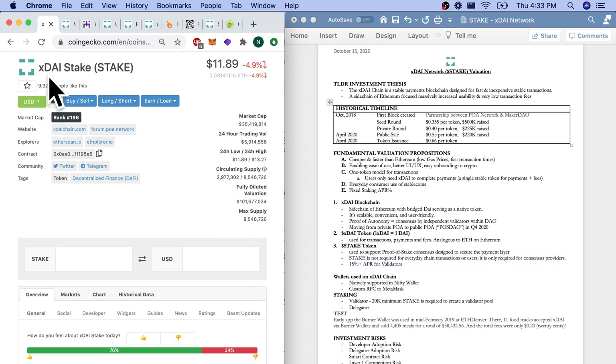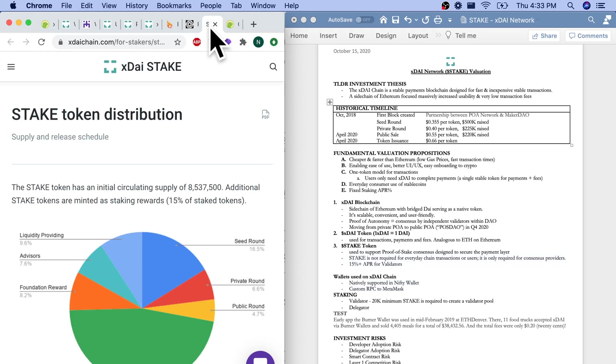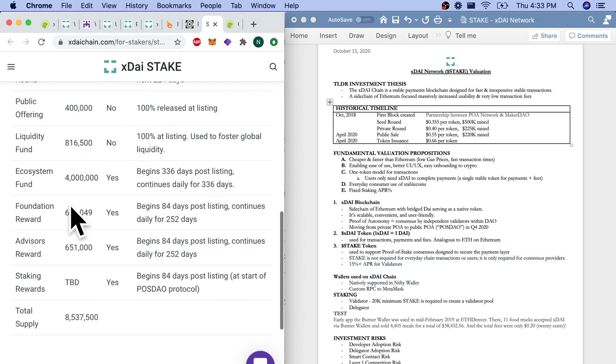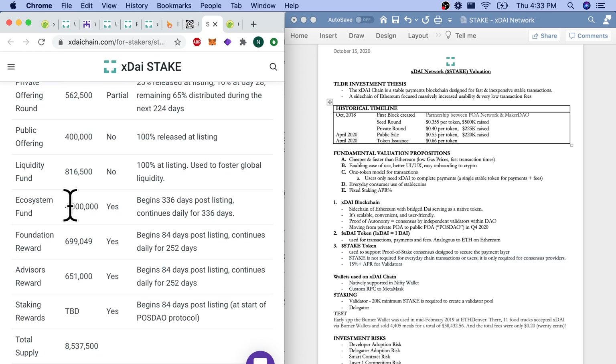Today we're talking about the XDAI blockchain, or XDAI Stake, cash tag S-T-A-K-E. It's about $12 per token, $35 million circulating market cap, and about $100 million fully diluted market cap. There is a big difference between our circulating supply and our total supply of STAKE tokens. The STAKE token has an initial circulating supply of roughly 8.5 million. Additional STAKE tokens are minted as staking rewards — 15% APR for STAKE token holders.